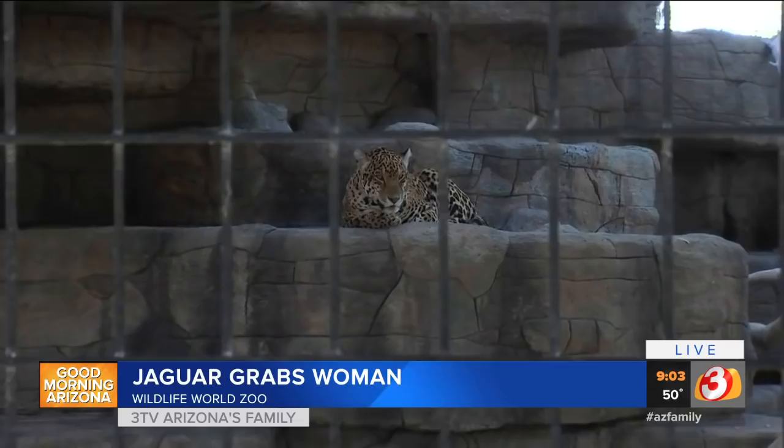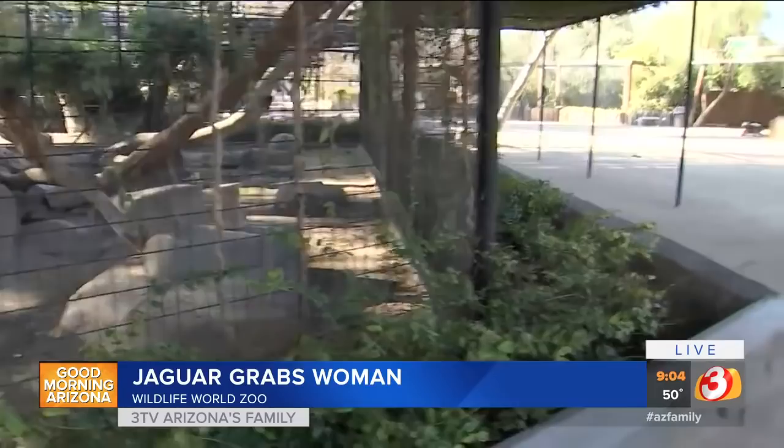We have determined the jaguar was not at fault in any way, and the injuries were due to human error. A lot of people have been asking what's going to happen to this jaguar. The overwhelming response and concern from the community for the jaguar — we are very thankful for. Right now the jaguar will remain off exhibit while the investigation is ongoing, for the privacy, comfort, and well-being of the jaguar. And the jaguar will not be euthanized.